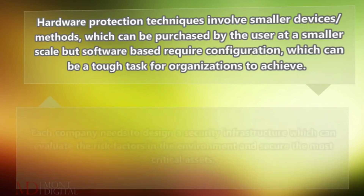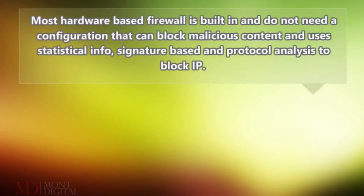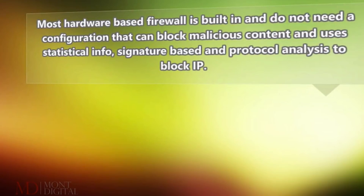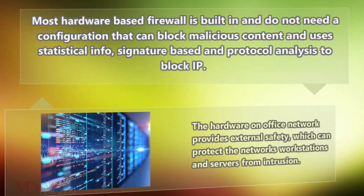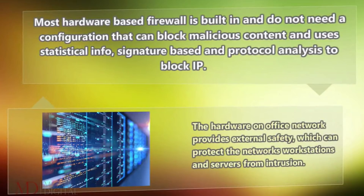Each company needs to design a security infrastructure which can evaluate the risk factors in the environment and secure the most critical assets. Most hardware-based firewalls are built-in and do not need configuration; they can block malicious content and use statistical info, signature-based and protocol analysis to block IP. The hardware on an office network provides external safety, which can protect the network's workstations and servers from intrusion.